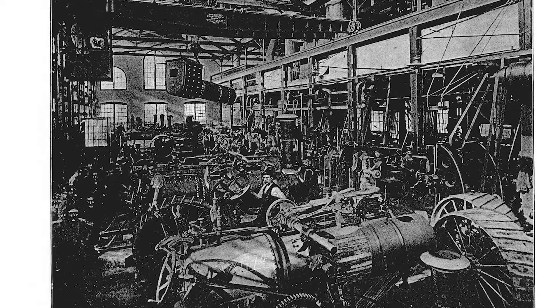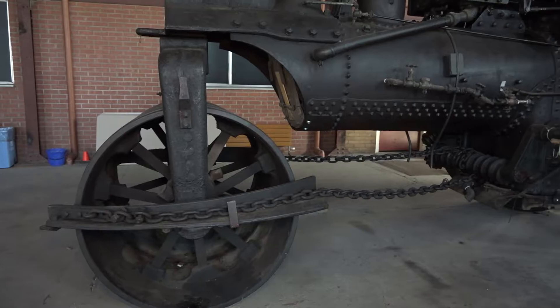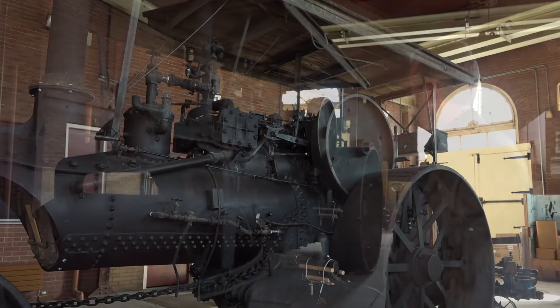So it was built right here in Hamilton. It weighs 12 tons, goes a whopping two and a half miles an hour at full speed, and has about 20 horsepower. You can see the road roller — it's basically a steam engine on drums. As it comes down the road, it flattens the road as it goes.